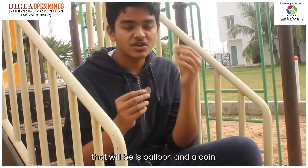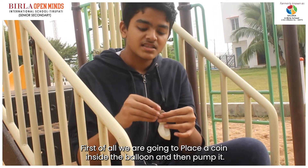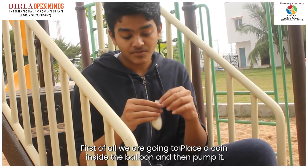The activity is a balloon and coin activity. First of all, we are going to place a coin inside the balloon and then pump the balloon.